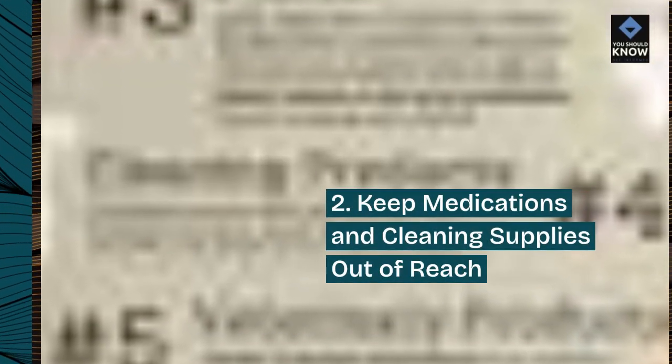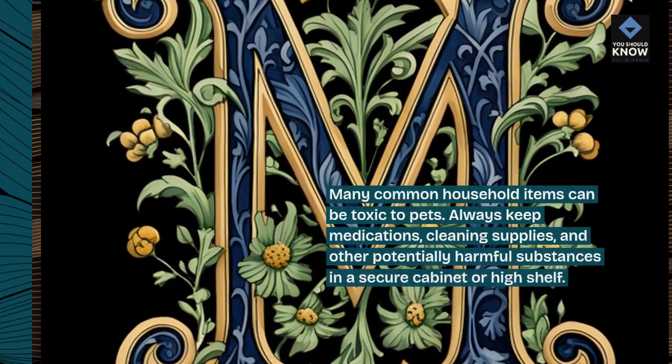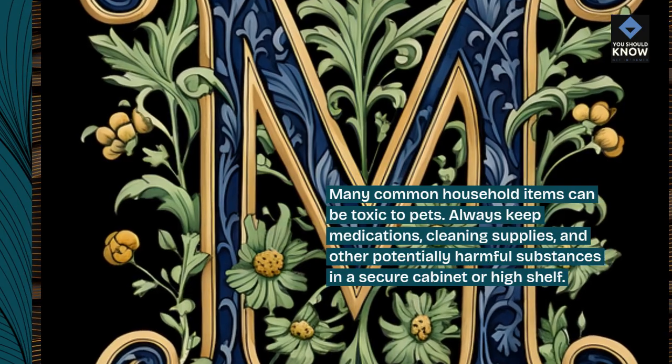2. Keep Medications and Cleaning Supplies out of Reach. Many common household items can be toxic to pets. Always keep medications, cleaning supplies, and other potentially harmful substances in a secure cabinet or high shelf.